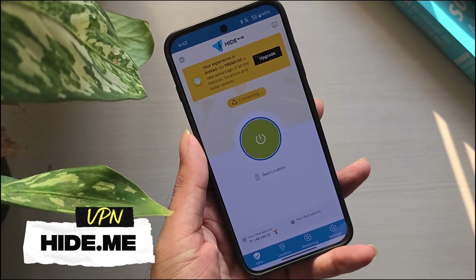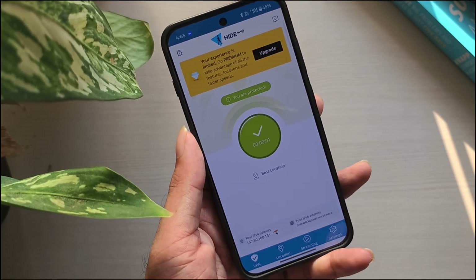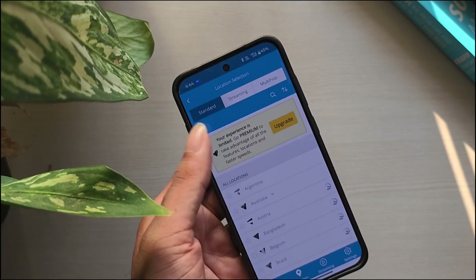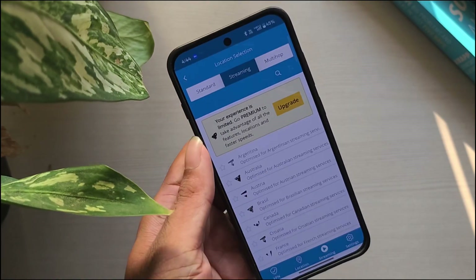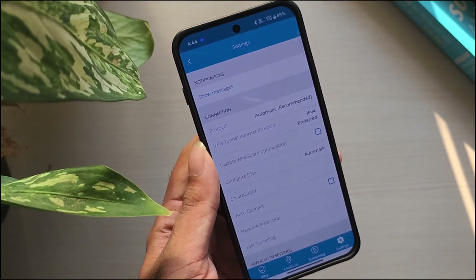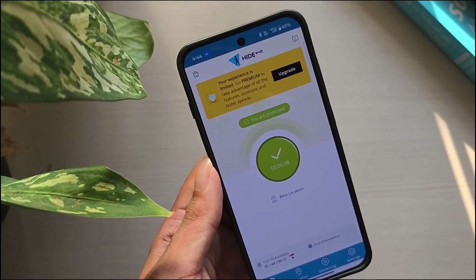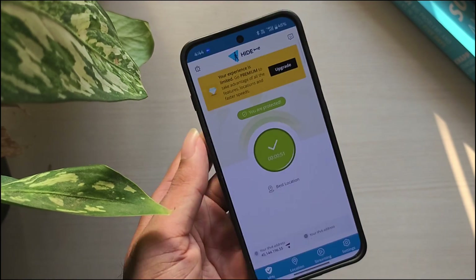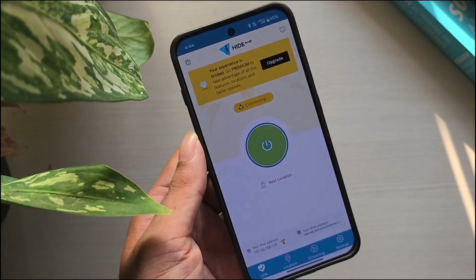Number 4: Hide.me Free. Hide.me Free is especially useful if you download or torrent. It offers unlimited data and supports P2P without restrictions. You don't even need to register to start using it, which makes setup quick and easy. While speeds are not the fastest, the service is ad-free and straightforward, making it a strong option for heavy users.